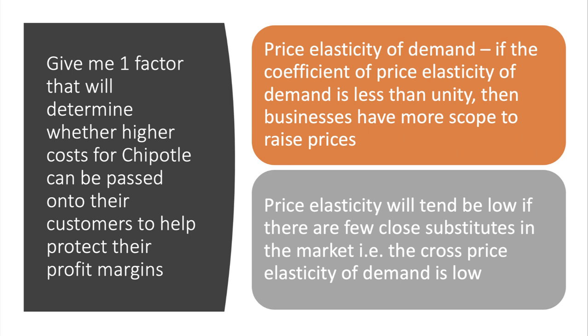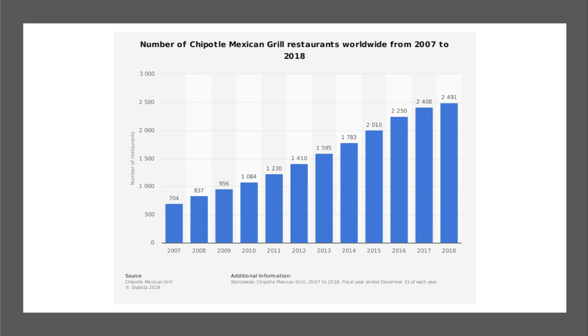One factor that will determine whether the higher costs for Chipotle can be passed on to customers to help protect their margins is the price elasticity of demand (PED). If the numerical coefficient of price elasticity is less than one — in other words, if demand is price inelastic — then businesses including Chipotle have more scope and freedom to increase their prices when costs go up. Price elasticity of demand will tend to be low if there are relatively few close substitutes in the market, meaning cross price elasticity of demand is low, and customers will continue to buy even if the price rises by five or ten percent.